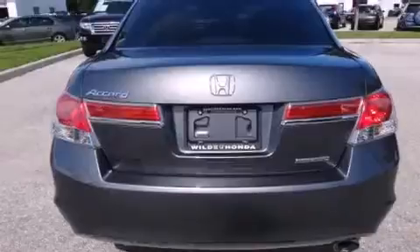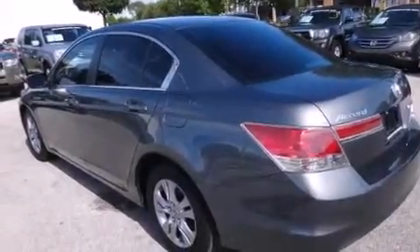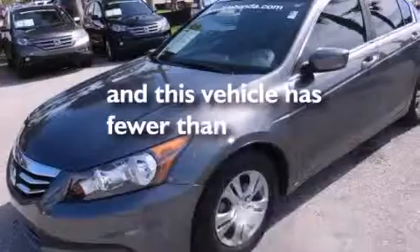Features include a low tire pressure indicator, aluminum wheels, cruise control, a CD player, leather seats, rear curtain airbags, rear seat childproof door locks, a heated driver's seat, air conditioning, and this vehicle has less than 30,000 miles.